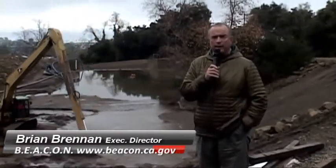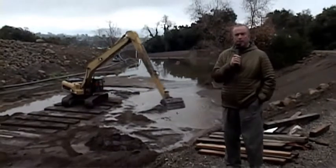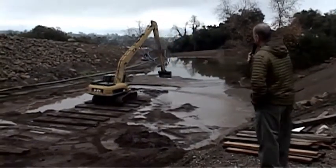Hi, Brian Brennan with The Beacon, which is the Beach Erosion Authority for Clean Oceans and Nourishment. Here this morning, I'm looking at the clean-out — the final clean-out of the debris basin up here on Foothill Road, just in Carpinteria.